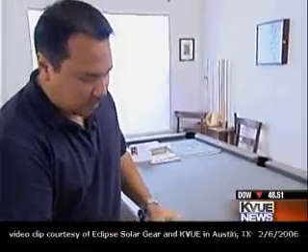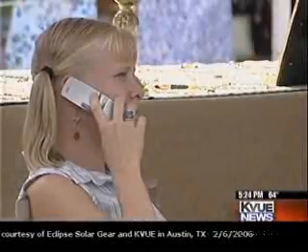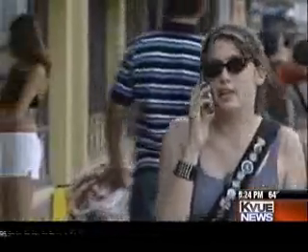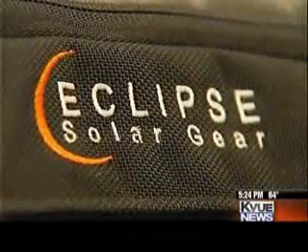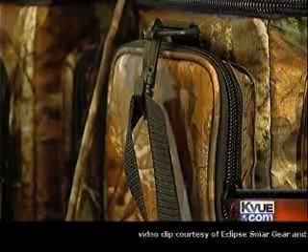For several years, Gray's been working out of his home securing patents and arranging suppliers for both the bags and the solar panels. Cell phone-talking college students led to his first backpack design. Now the Eclipse Solar Gear comes in messenger bags, bicycle saddlebags, and even fishing tackle boxes.